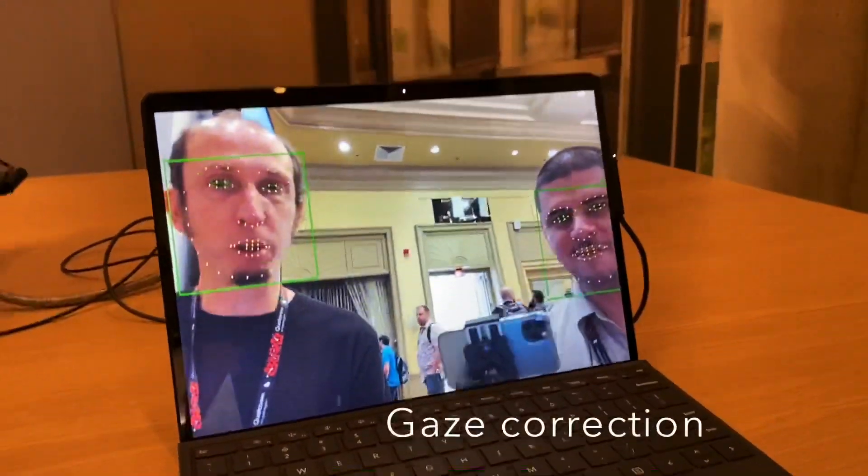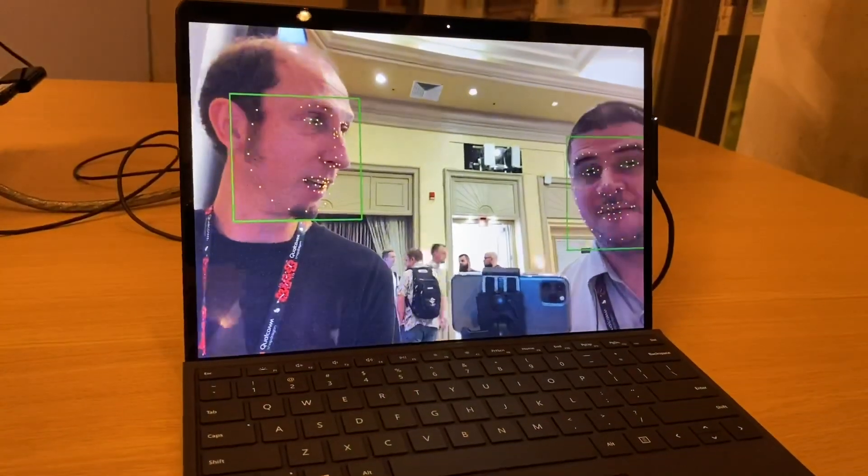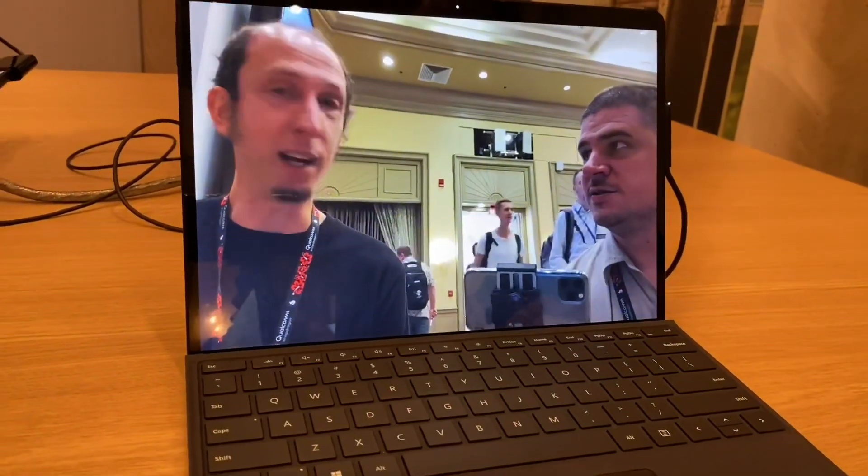When you're on a video call, you're probably not looking at the camera — you're looking at the other person's eyes, or looking at something else on your screen. Your eyes are always looking down.